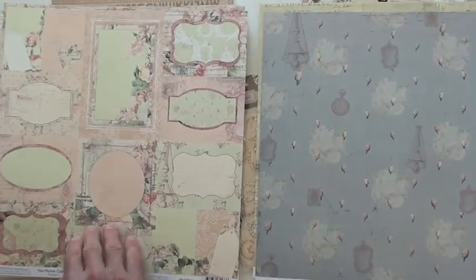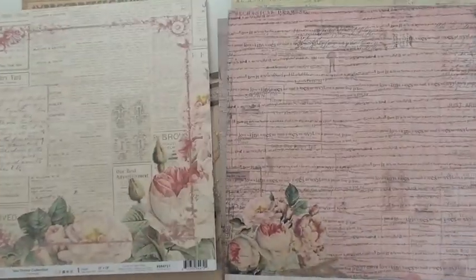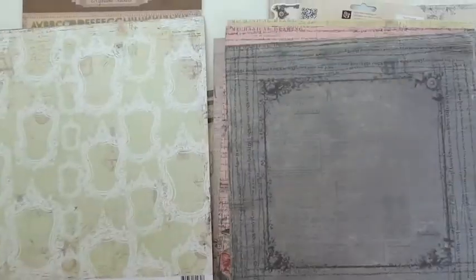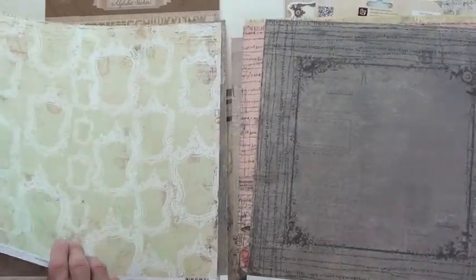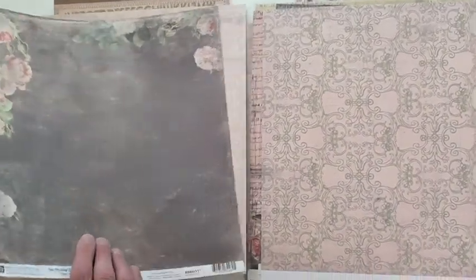...the embellishments are going to be on their own video — there are some fabulous embellishments you'll want to see. Cardstock is also packed with detail. You're going to find Tea Time and Prima at Blue Moon Scrapbooking dot com. We ship all over the world, and in the U.S. we ship orders over fifty dollars for free, so come shop with us!